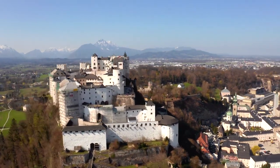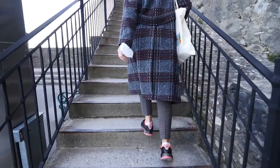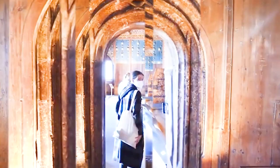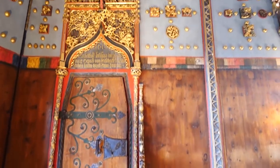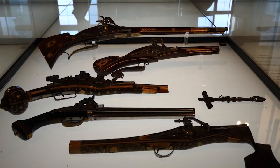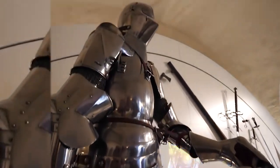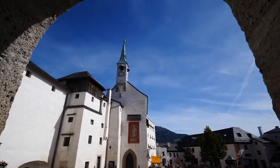As you explore its well-preserved walls, you'll discover a wealth of historical artifacts, including medieval weaponry and Gothic-style chambers. A key attraction within the fortress is the Golden Hall, a grand room with intricate wood carvings and gold-leaf detailing, reflecting the opulence of the archbishops who once lived here. The fortress also hosts a museum that offers a deeper insight into Salzburg's history. Don't miss the chance to ride the funicular railway to the top, where you'll be treated to stunning panoramic views of Salzburg's cityscape and the surrounding Alps.